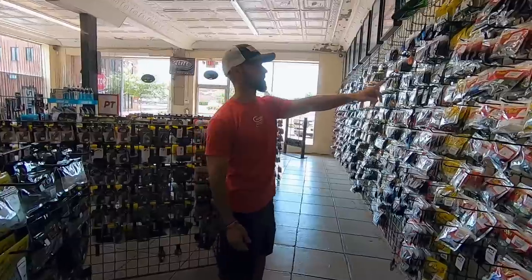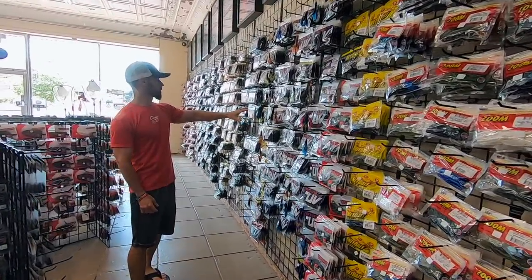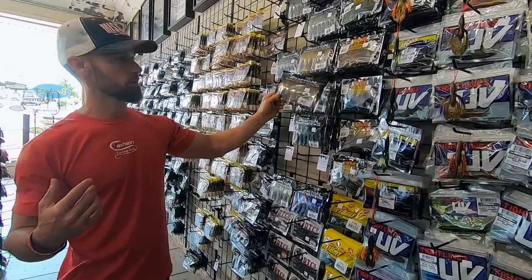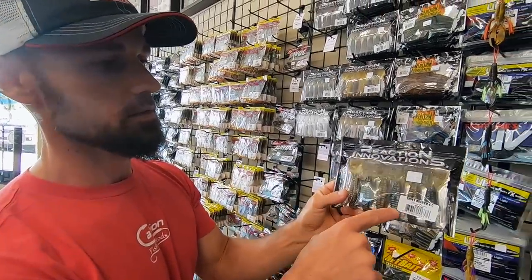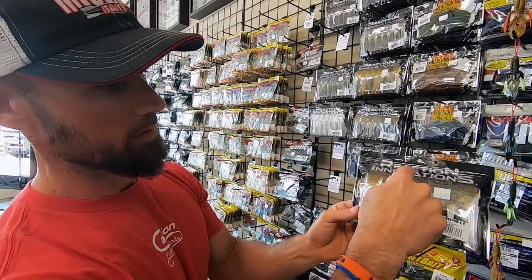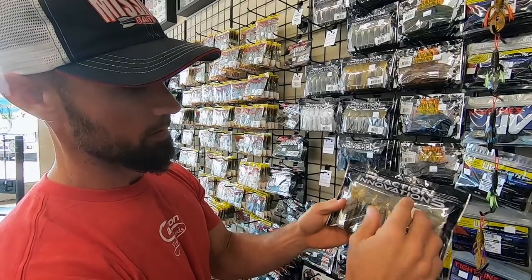As we're going down the back wall here, you got a few more Zoom baits, more of your craws — this is more of your craw section. And this is one of the first tackle shops I've seen the new Spicy Beaver 4.0 — it's a little twin-tail bait from Reaction. They've got them in one of these clamshells to protect the paddles.